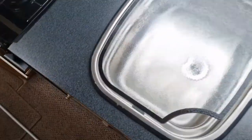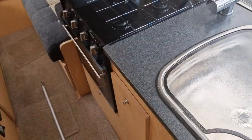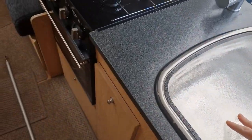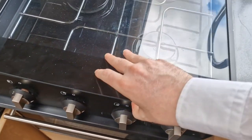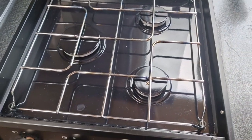As soon as you walk in, you have your kitchen area. You've got your sink and you have your cooker, which is a full oven cooker with a grill, and also you've got three gas hobs on that as well.